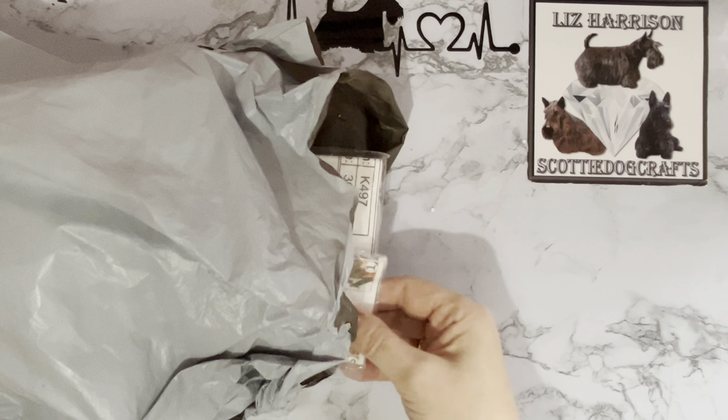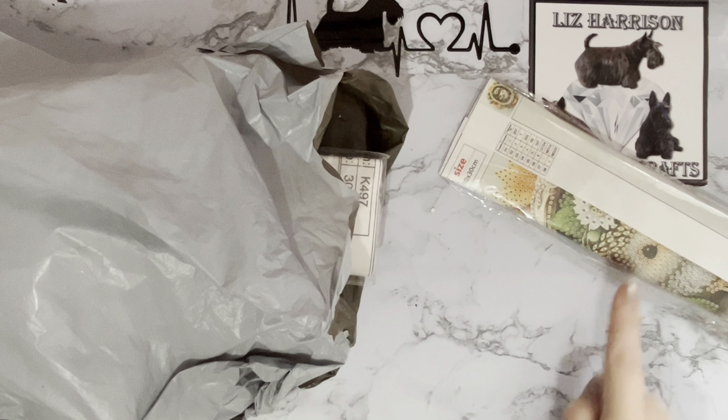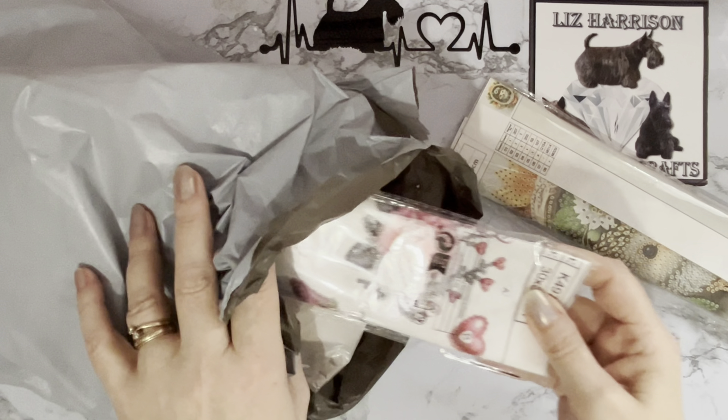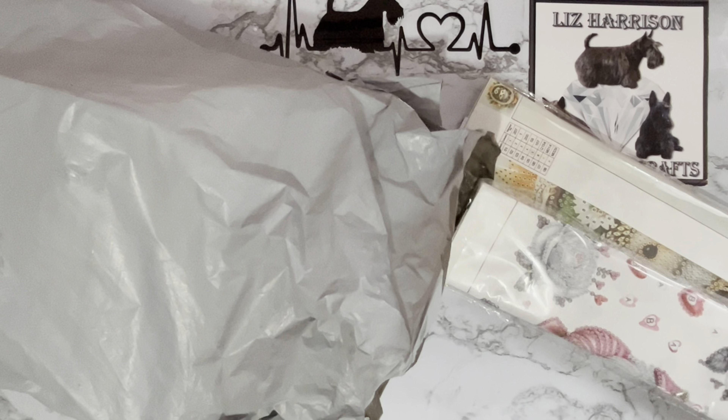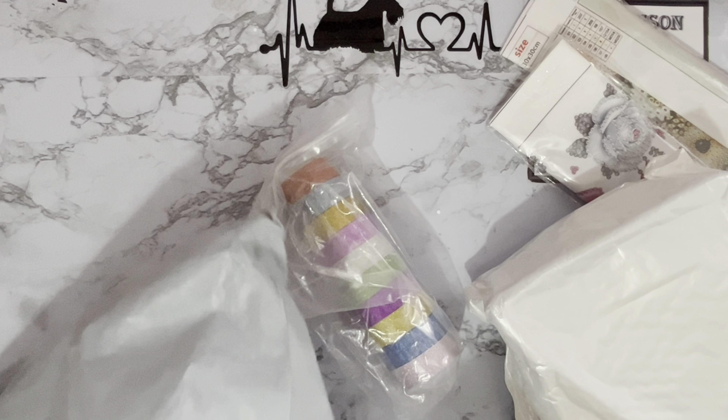So what did we get? We've got a little canvas — oh, there's a little eye peeking out at us. Oh, flowers! Flowers again — oh Liz, what are you doing! And we have a packet — I think I know what that one is — and then one of my little extras.